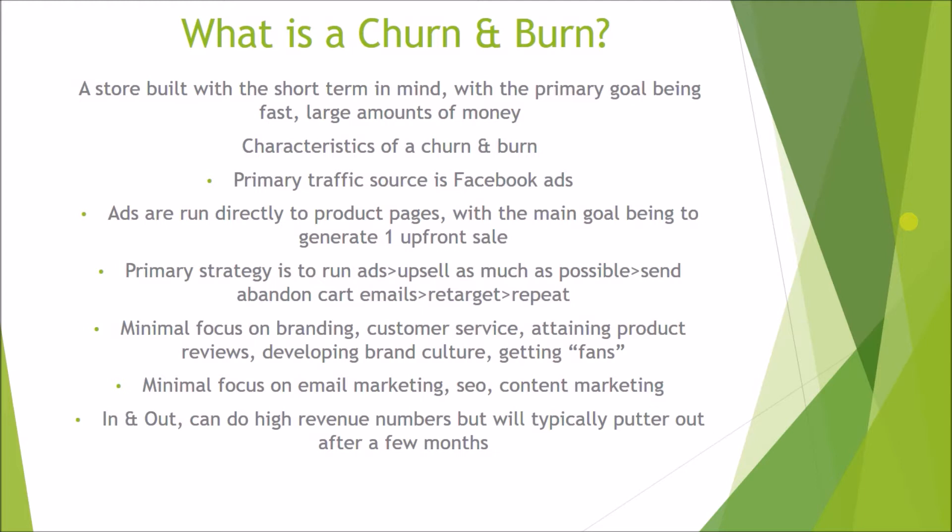The typical strategy is to run ads, then upsell the customer as much as possible on that one sale — upselling a bunch of products on the one purchase. Then you send out your abandoned cart emails, you retarget people, and that's it. You just rinse and repeat this whole strategy, and as I said, this should sound familiar because this is what 99% of people are doing.